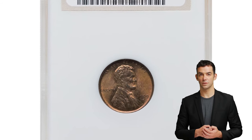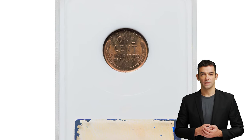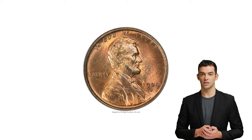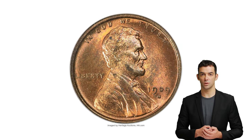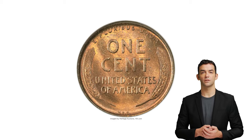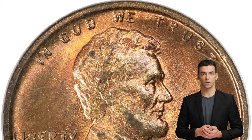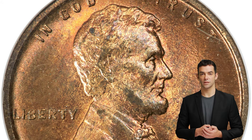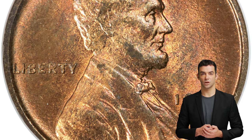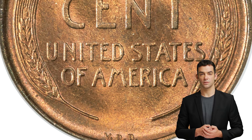Here is the 1909-S VDB cent, graded mint state 65 red and brown by NGC. The 1909-S VDB has much in its favor: it is the lowest mintage regular issue in the series, a first-year issue struck at a branch mint, and there is a popular story behind the rapid removal of the prominent designer's initials on the reverse. Fortunately for collectors, enough examples were saved that even gems are obtainable, yet desirable.